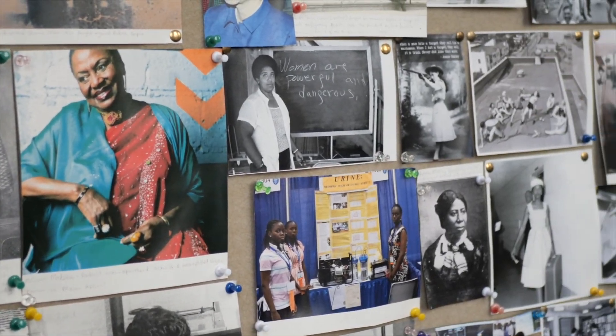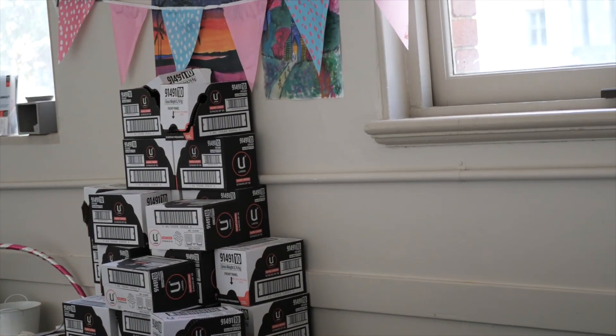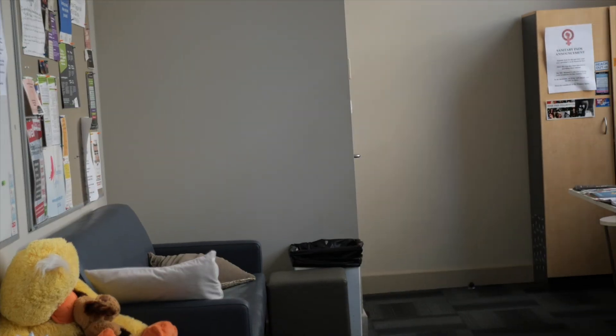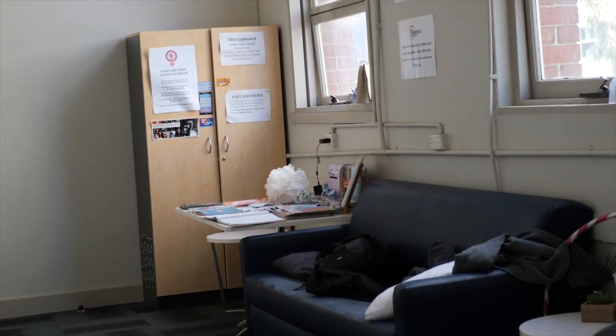This place is where you can come to chill out and have some safe space. We have free pads, tampons, condoms, and razors at the moment, so please whenever you need them feel free to come get them. This is also a space where you can talk to other people, chill out, and most importantly where you can feel safe.